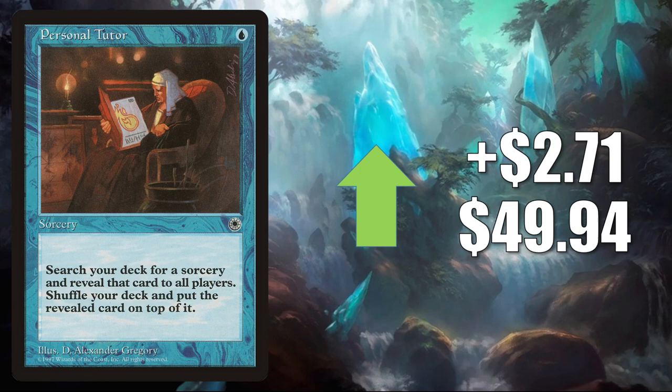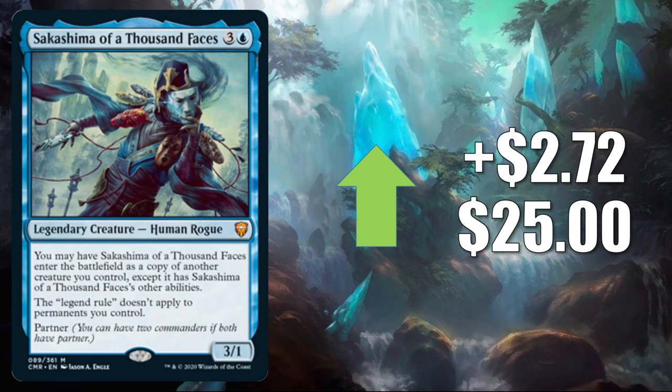Sakashima of a Thousand Faces — this is one of the cards from Commander Legends that I think was underestimated during the pre-release time period. Most of the cards from that set are going down in value as packs are getting cracked, but this one is moving up. It goes up $2.72 to $25. Unholy Grotto up $2.74 to $19.24. This is in a lot of Commander zombie builds, and it has seen more play now in new builds like Navineer Urborg Tyrant.